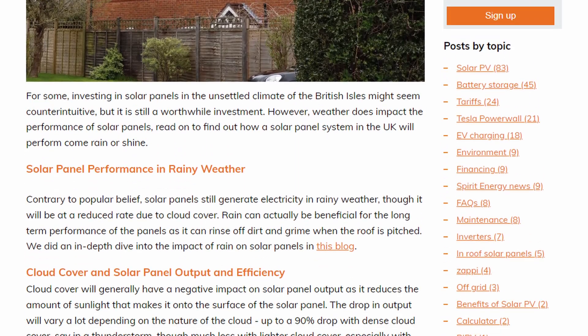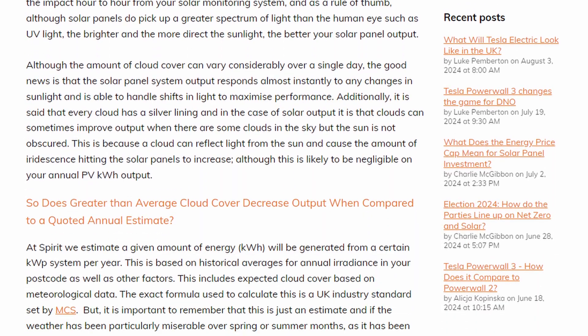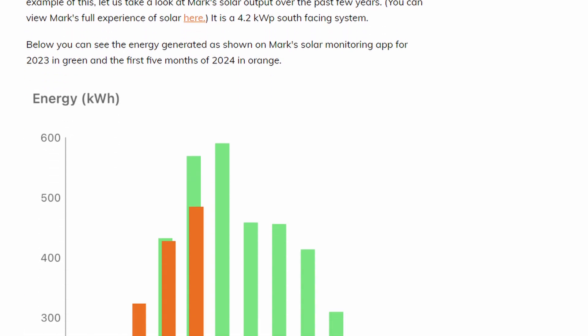Thanks for watching, and do check out our other videos, and also have a look at the knowledge bank on our website to learn more about everything solar and battery in the UK.